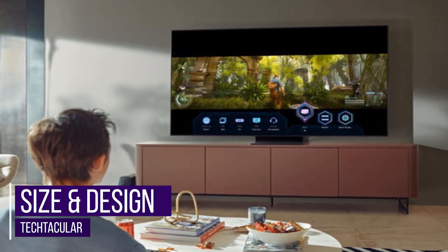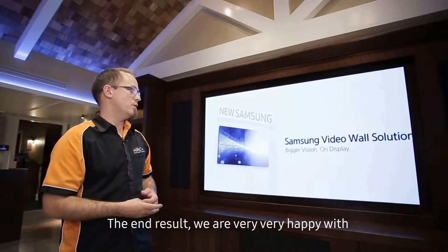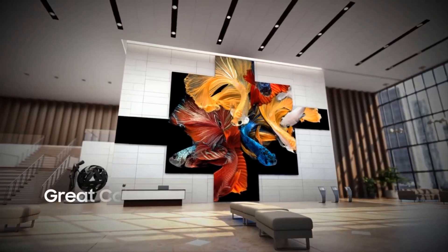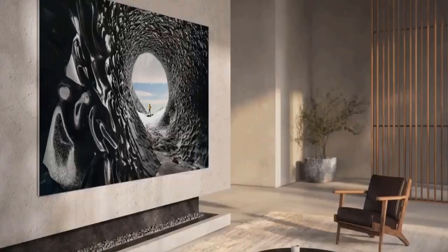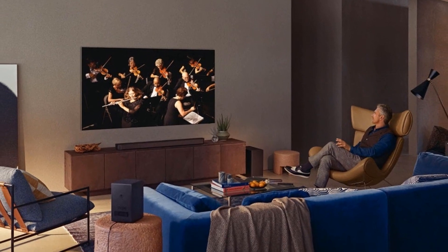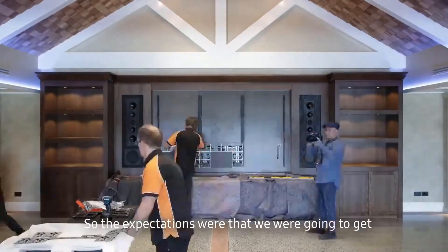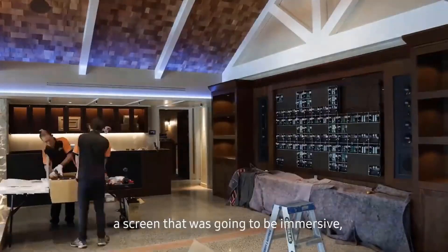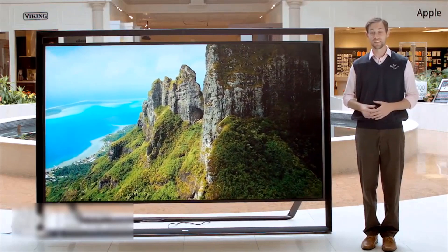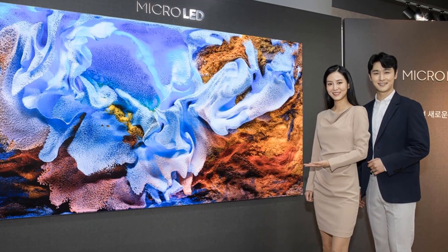Imagine four 55-inch Samsung TVs merged — that is practically what the 110-inch micro-LED looks like. The company commented that constructing a 110-inch TV was a problem and at the time seemed impossible, until recent innovative technology and creative engineering. Samsung stated that a new production process derived from its semiconductor businesses helped make the production possible. Unlike The Wall, which requires professional installation, the 110-inch micro-LED adopts a traditional TV form. It is prefabricated and requires no professional installation. Samsung has, however, promised to create smaller micro-LED designs that will be available to all customers.